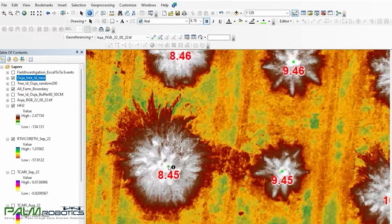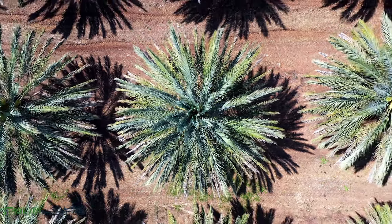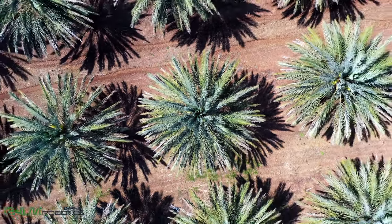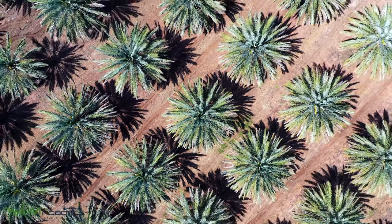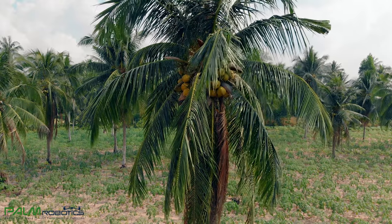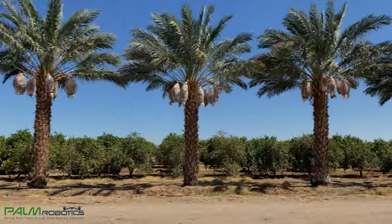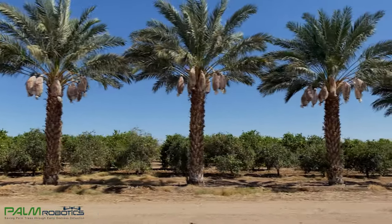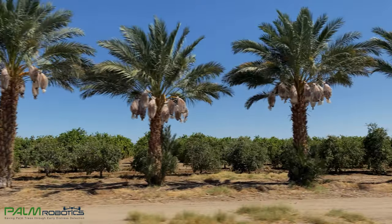Advanced statistical analysis and big data underpin a solution that has already achieved 91% accuracy compared to information gathered from several validation tools inside date palms. The accuracy will increase continually as the company strives for ongoing improvement. Differentiating accurately between healthy and affected trees allows farmers to take immediate action that prevents tree mortality and the need for costly tree replacement before it is too late.